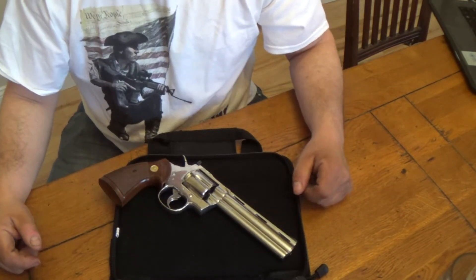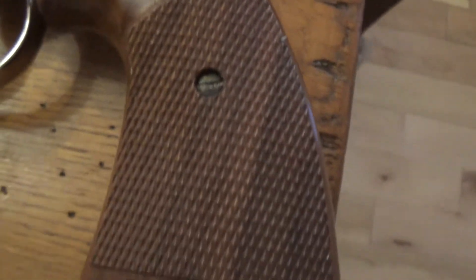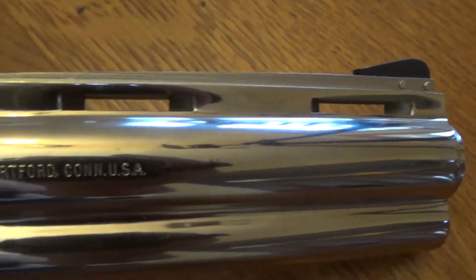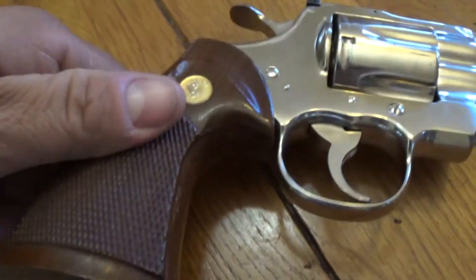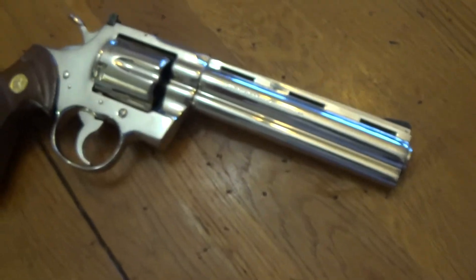Let me show you some close-ups. As you can see, that's some of the wear on it — looks like holster wear on the cylinder. It looks pretty good otherwise. The grips are in really good shape too — they seem to be original, but I'm not too familiar with this model, I've still got to look into that. On the trigger there's a little bit of a mark right there, but other than that, that's what she looks like.